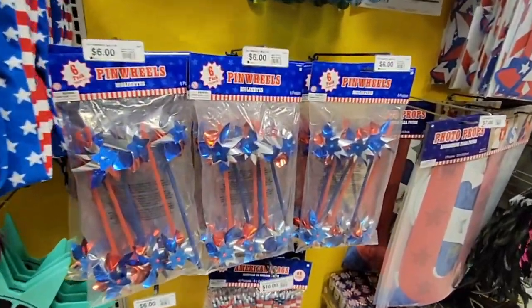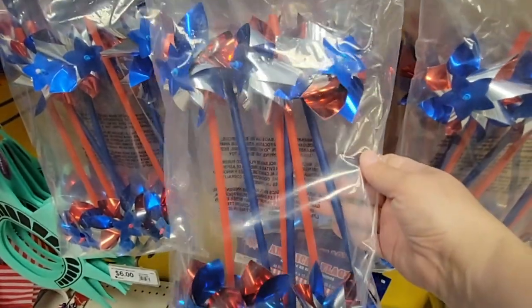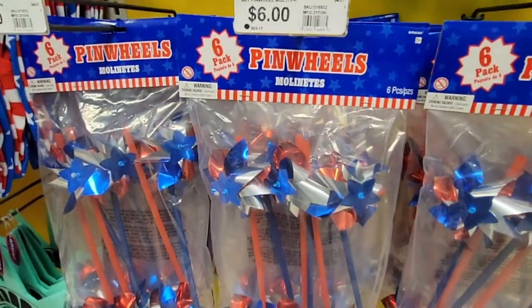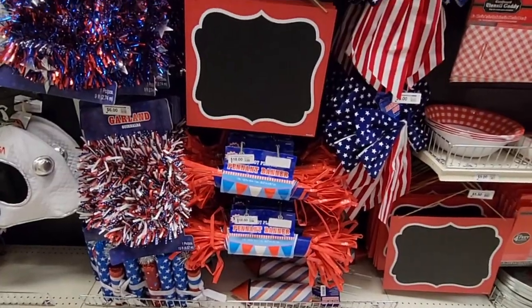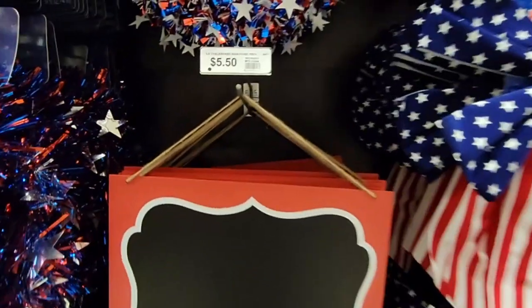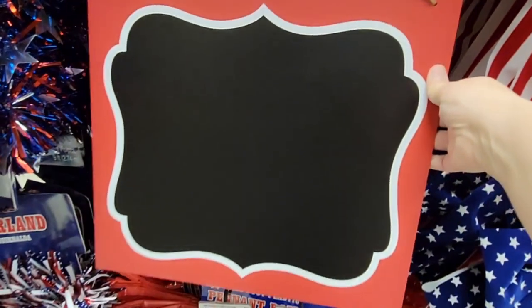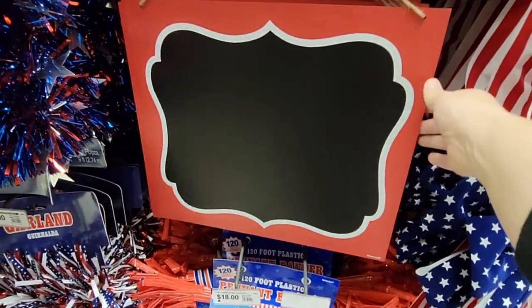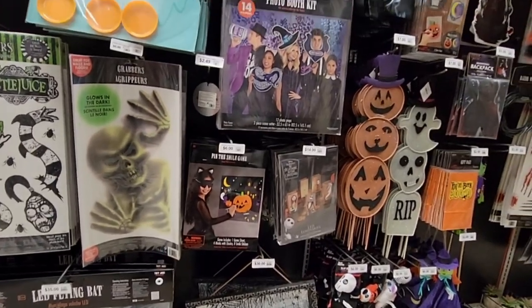There are some Fourth of July items — the pinwheels, which are so nostalgic. Six dollars for a pack of six. There are a lot of decorations scattered throughout the store — $5.50 for a make-your-own sign, and those window markers will work on it, or get chalk markers or just chalk.